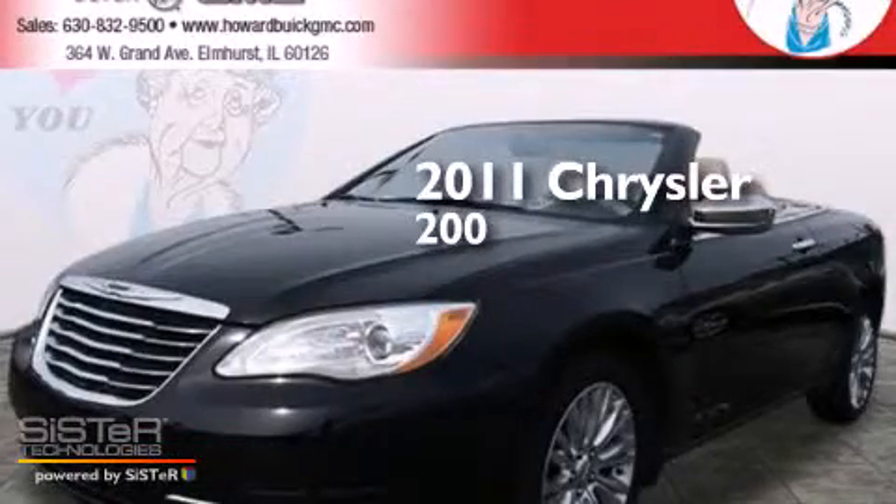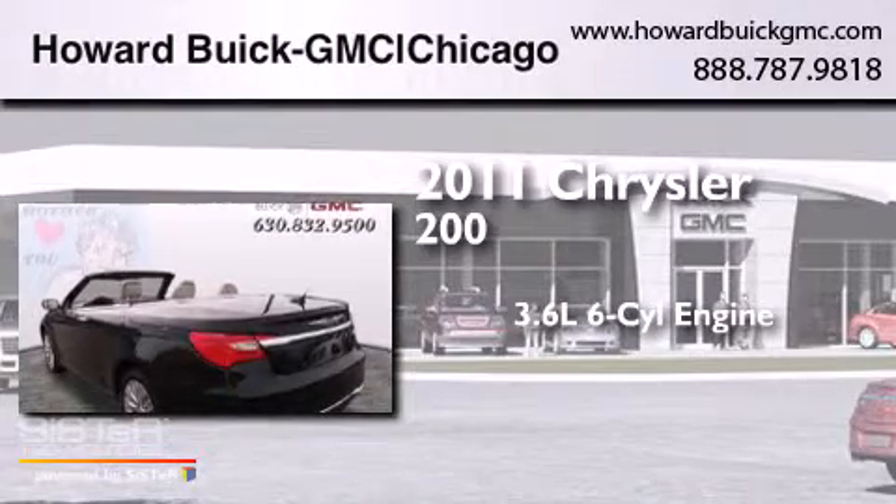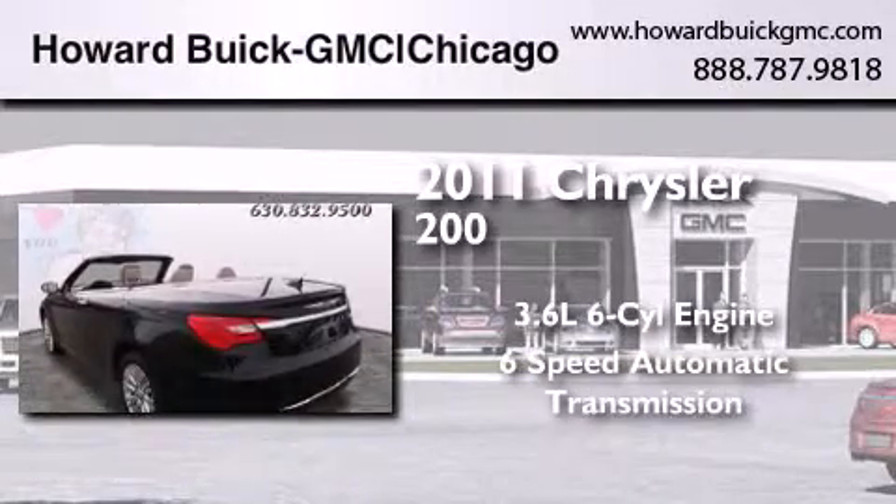This is a 2011 Chrysler 200. It features a 3.6-liter six-cylinder engine and a six-speed automatic transmission.